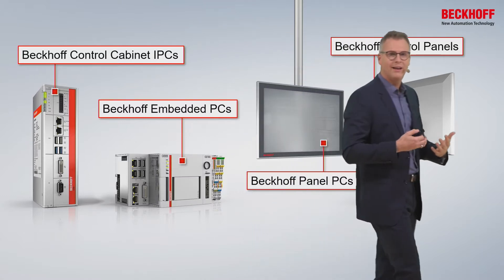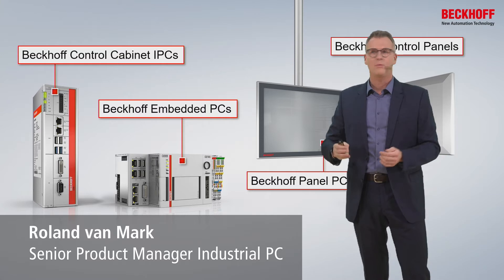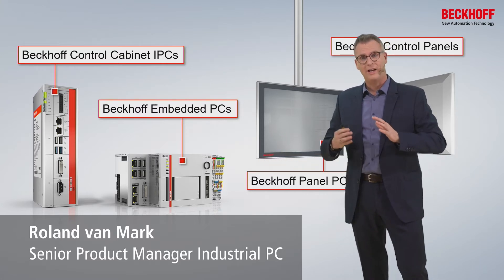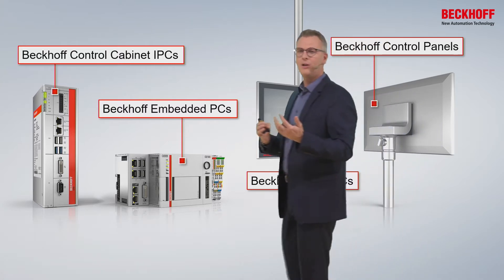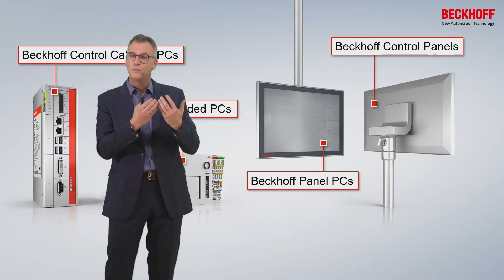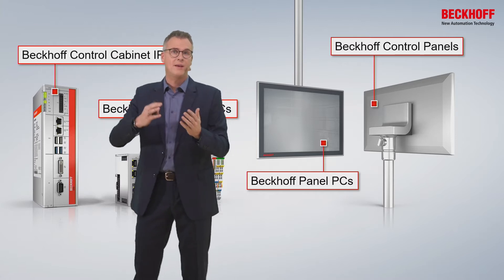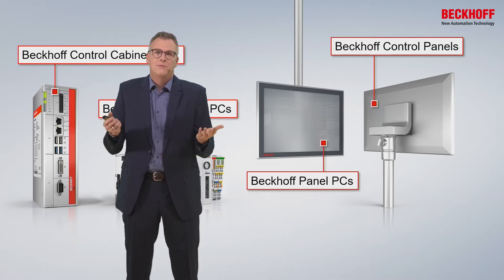I learned a bit over the years, so I took a look into the portfolio, as I have to do as a Beckhoff person, and I noticed we have cabinet PCs. And we have embedded PCs — this actually is a real invention, because we are able to snap a PC on the DIN rail. I learned that we have panel PCs, where we combine PC power into the display. And yes, we have control panels — a long-distance connection between the cabinet and the HMI. But that's more or less all.